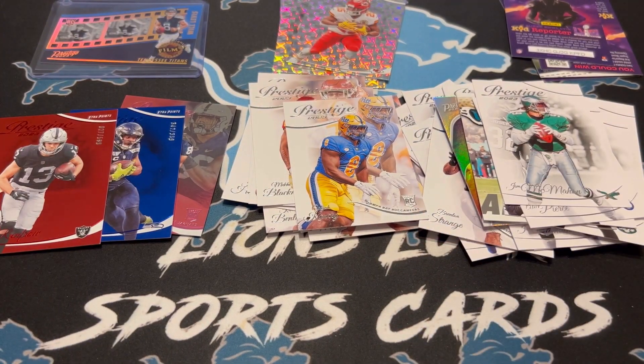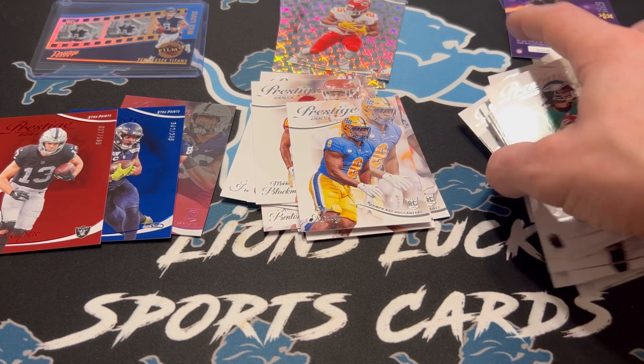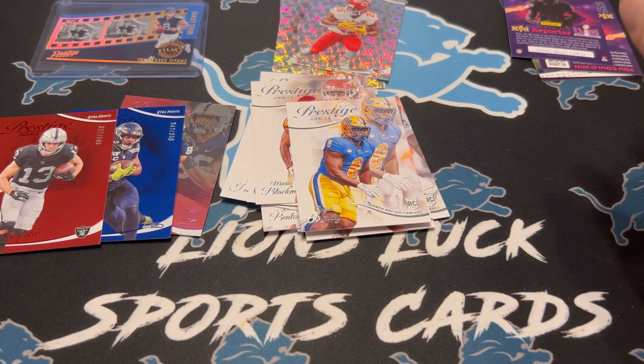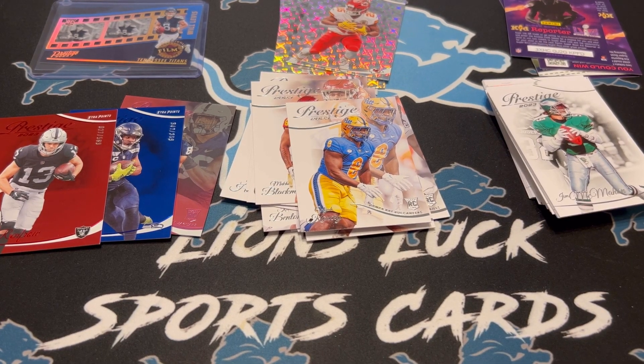Not bad — you got some potential here. I did get two of these, so hopefully there's an auto in the other one. Fun product. For what you can do today, I'd recommend it — just to get the cool numbered cards and the chance for case hits, chance for some other cool stuff. Alright guys, have a good one. I will be back with some more rips later. Go Lions this weekend against the Chargers. See you later.